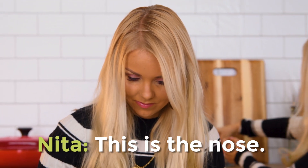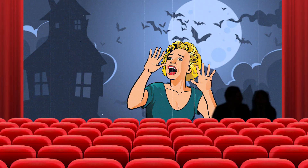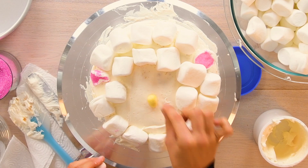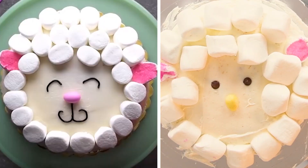Okay, this is the nose. I need ears. I want to just scream at her — it's behind you! It's like a horror movie. Turn around! We both have a minute left. This couldn't have gone any worse. Nose and the eyes. It looks like she swapped out the icing for chocolate chips, which is a good thing to do if you're running out of time.